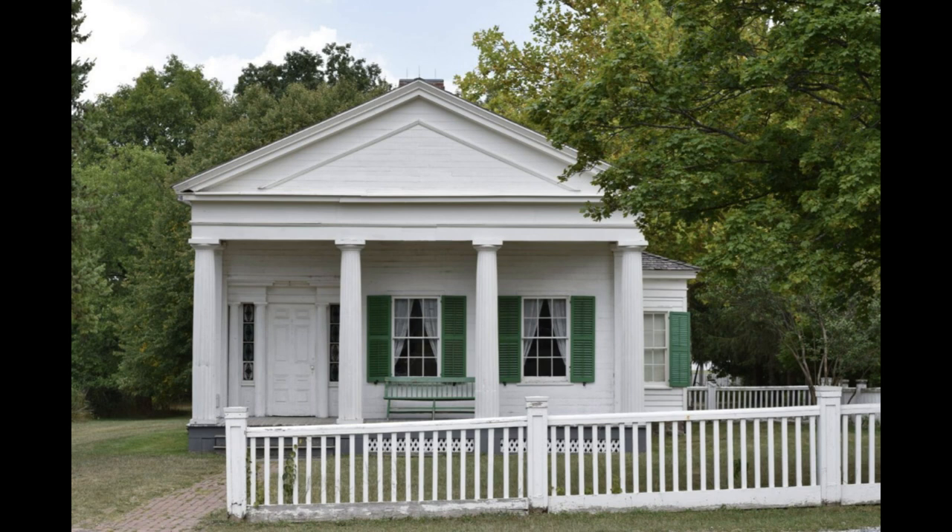Whatever the cause, a great many houses built between the 1820s and the 1850s show respect for Greek elegance. Here's what to look for in a Greek Revival structure. There are round, freestanding columns.